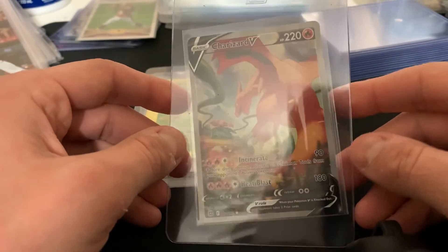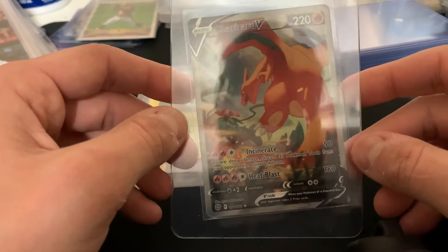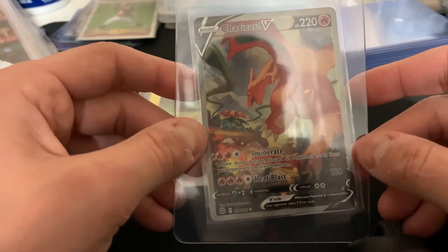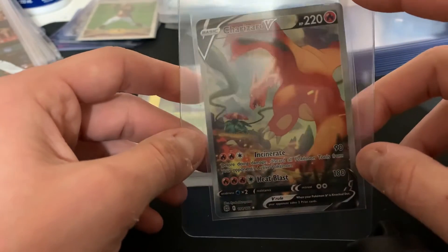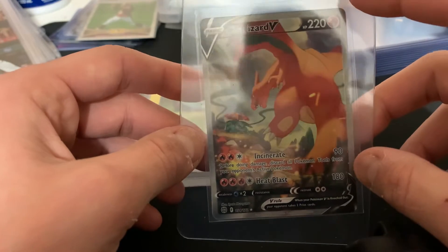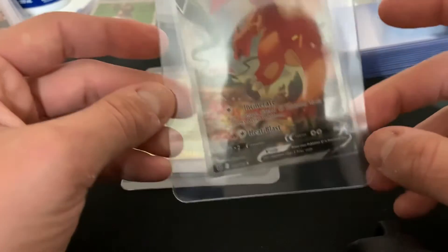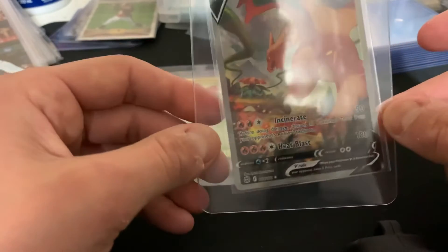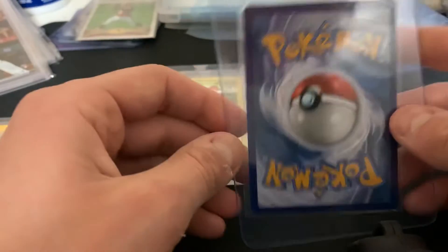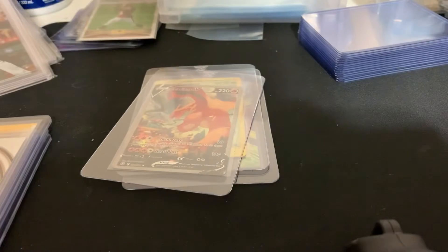Next one is this Charizard V — this isn't mine, but it's going for some good money. It's a Charizard, so you can't not send it in; everybody's going crazy over Charizards right now. The only thing that concerns me is this corner up here. I look at the back and nothing's wrong with it, doesn't look dinged or anything. The back center is a little off, so I think this one's going to get a 9.